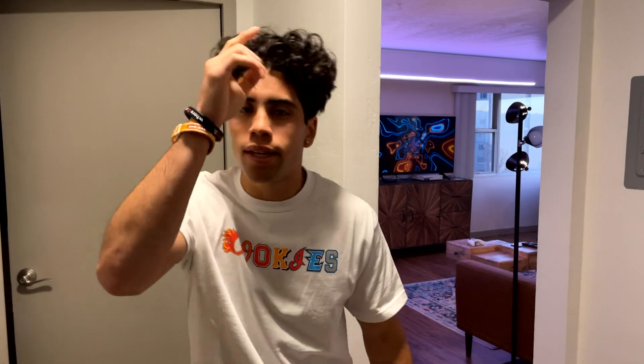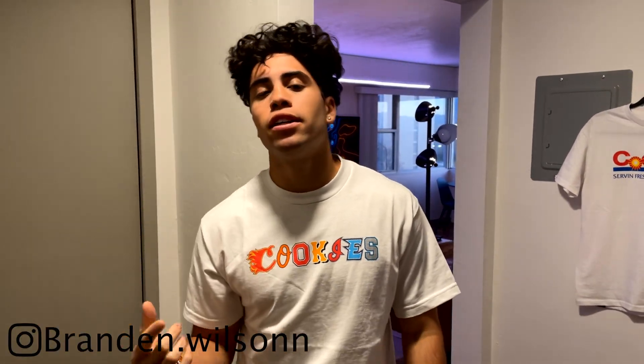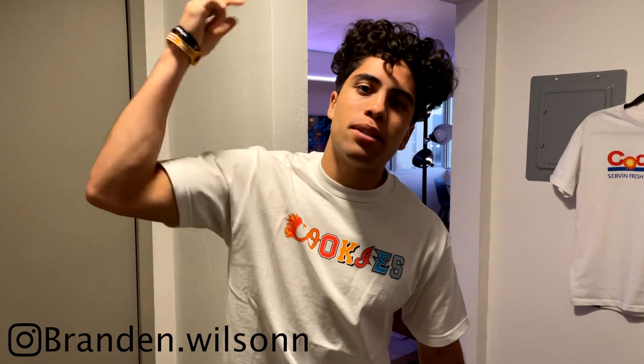I wanted to give you guys an inside look at my apartment. I got a full apartment tour coming soon so be on the lookout. We're about to make some breakfast right now. But before all that, I need you guys to follow my Instagram — it'll be right here. And also don't forget to like, comment, and subscribe to see more content like this. Without further ado, let's go.